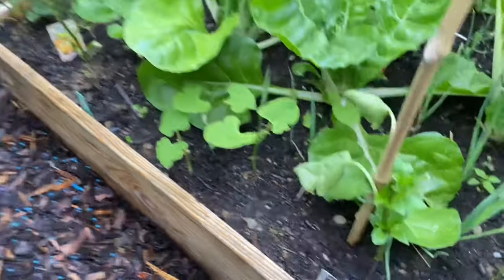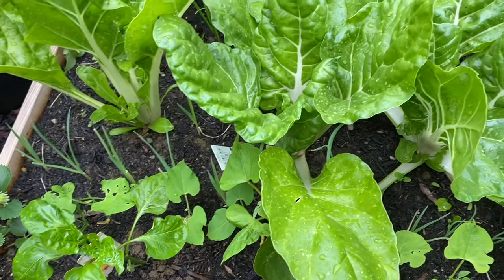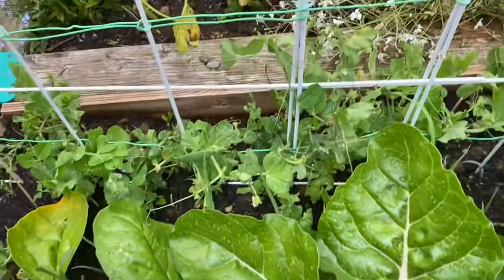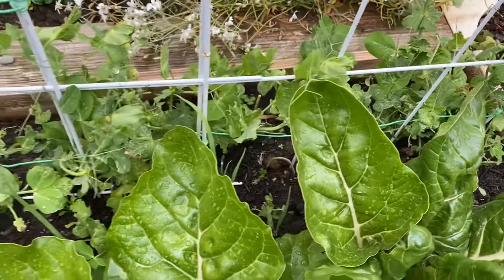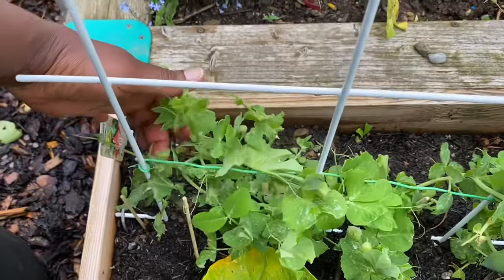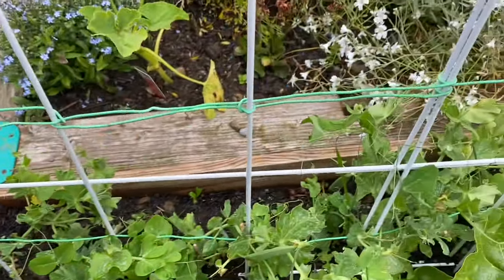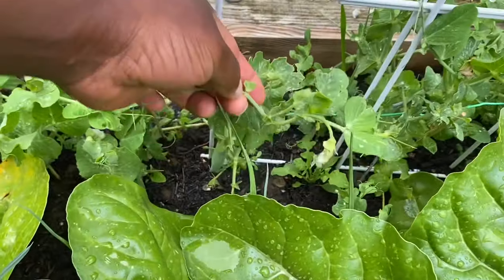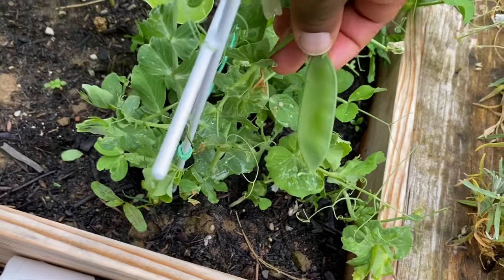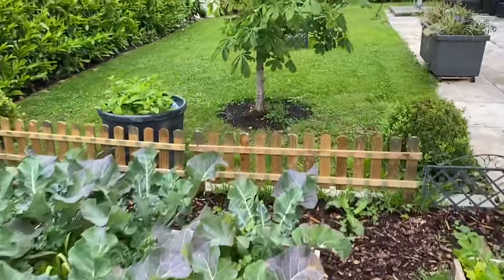Here we do have some bush beans down there, and we have a lot of leeks hidden underneath those large leaves. Back here we have the peas, which are also doing pretty well. We do have a couple of pods already — we couldn't pick them yet, but they are in there. You can see the flowers, and we may have some ready to show soon.